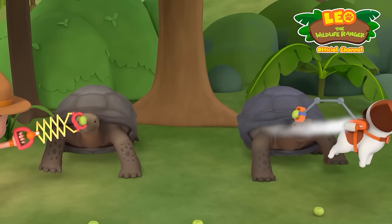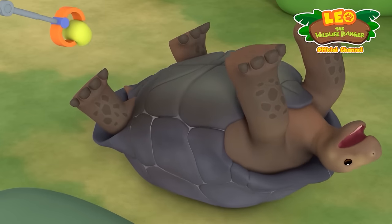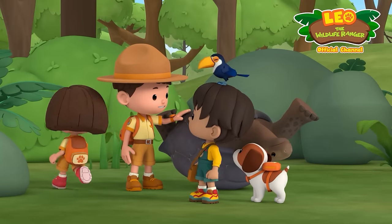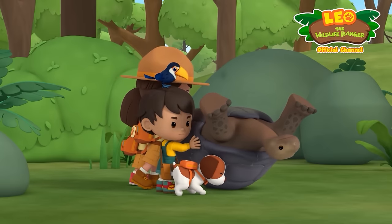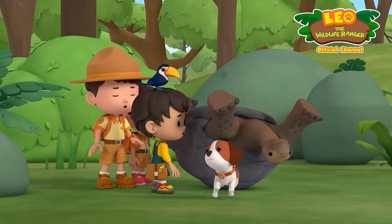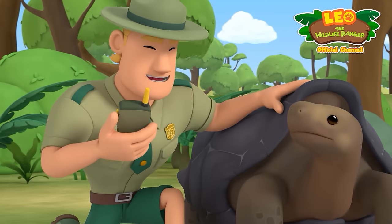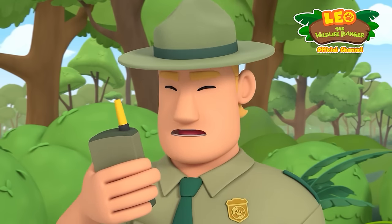Over here, tortoise! The tortoise flipped over! We have to flip it back on its feet! On the count of three, let's flip it together! Ready? One, two, three — flip it over! Almost! It's so heavy! Hi, Ranger Rocky! How's it going over there, Leo? Found any Galapagos tortoises yet? Yes, we have, but one of them flipped over on its shell! That sounds like a tricky situation — do you need my help, Junior Rangers?